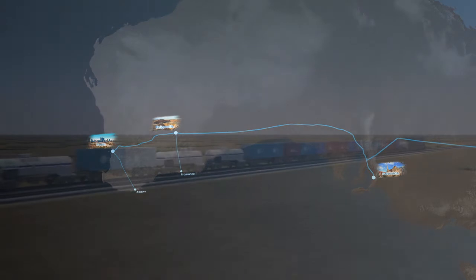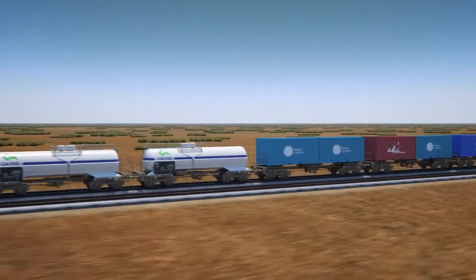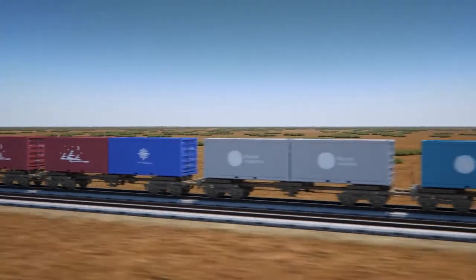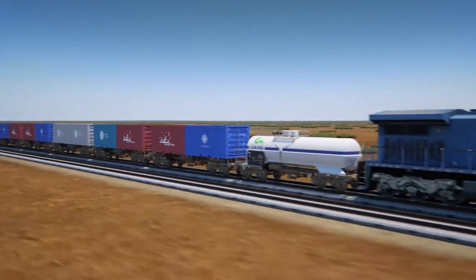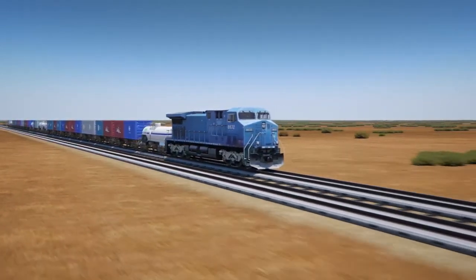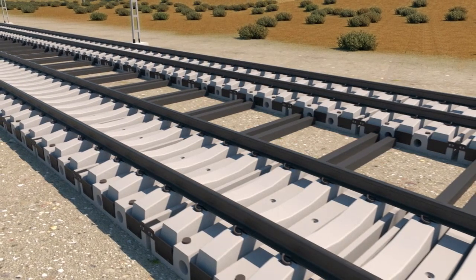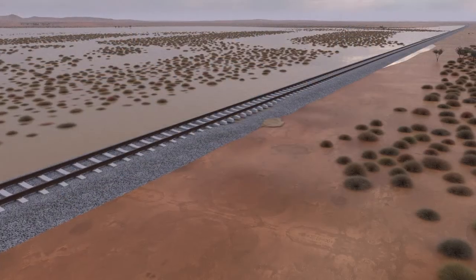JD Rail Solutions has developed the unique Smart Track system, which offers many benefits over existing methods of ballast rail systems. The Smart Track system is ideal for a heavy haul freight network across the Nullarbor, with the ability to cater for trains with a 40 tonne axle load, increasing the efficiency of transporting goods across the continent. The innovative Smart Track system is specifically designed to disperse floodwaters, making it much safer than traditional ballast rail systems.